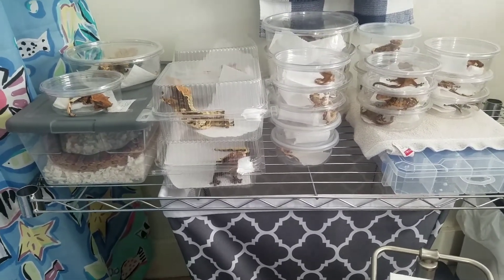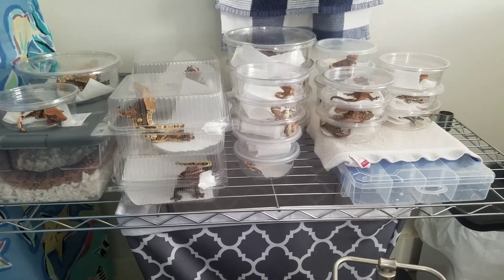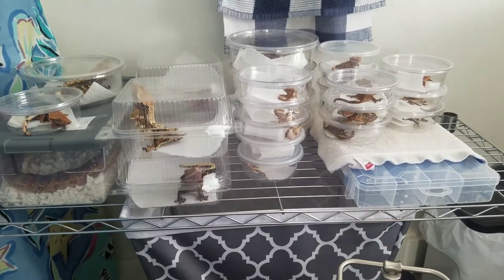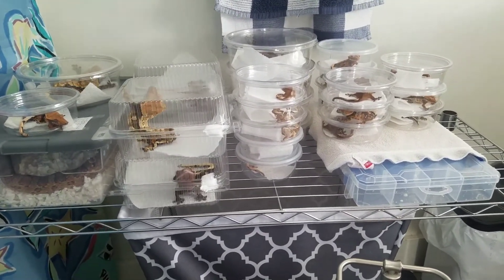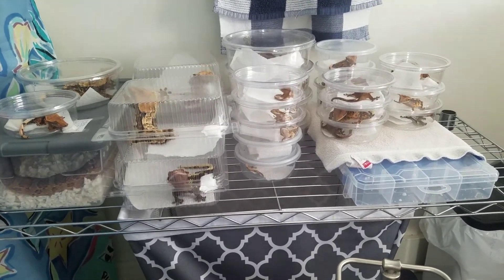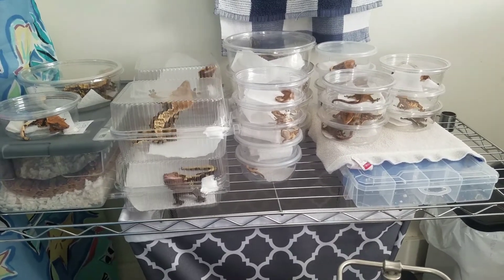If you happen to be home when this happens — the electricity went out at my house — and luckily I had watched a video that Leopard Gecko Talk, which used to be Leopard Gecko Talk, I think her channel is just Leopard Gecko now, but she had made a video in the past of how to keep your reptiles warm if the electricity ever were to go out.